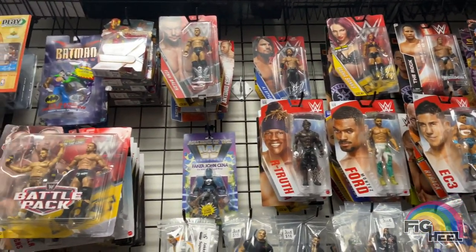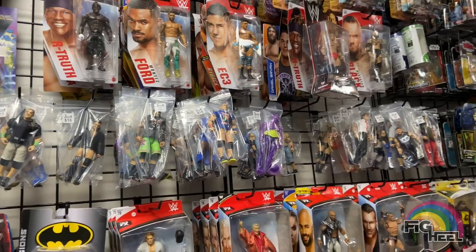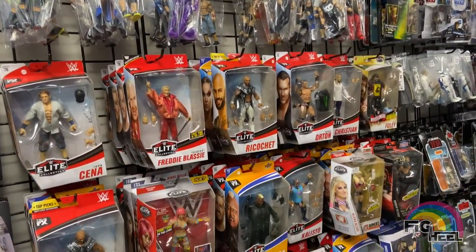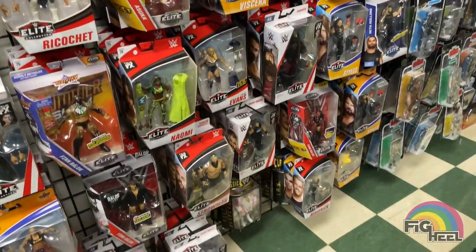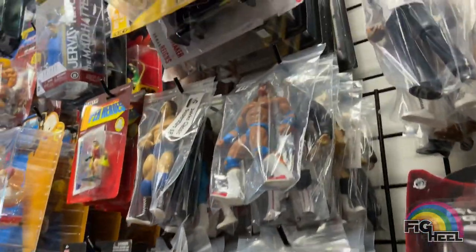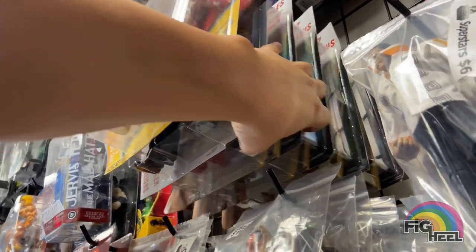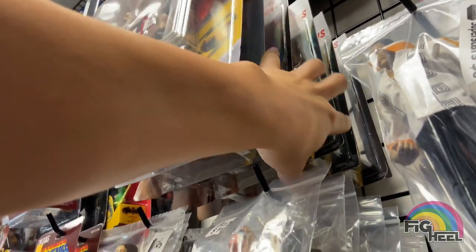Here's their wrestling wall. I beelined right for it because obviously me and Fig Vault are big wrestling figure collectors, so we had to come right here. They had a ton of Elites new and old, some Jacks, Galoobs, Hasbro basics, and a couple Motos — they had a lot of stuff going on.